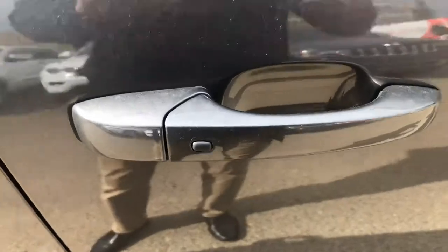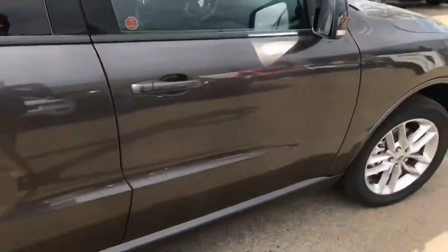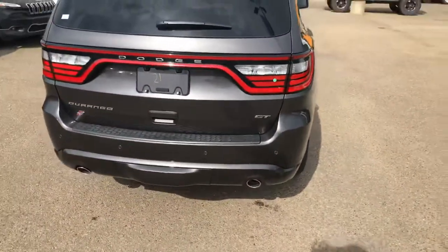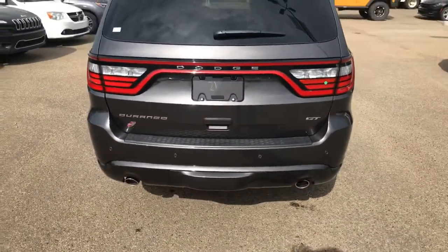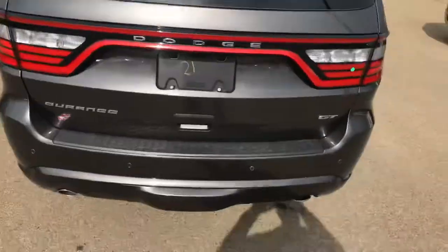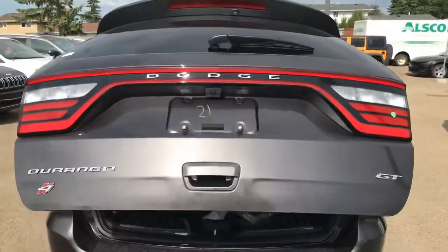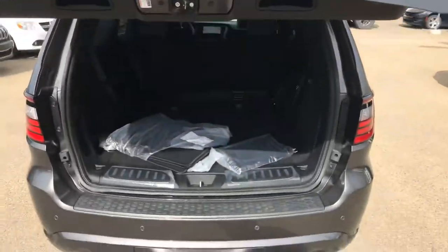This one does come with push-button ignition, so it does have the smart access — you never need to take your key out of your pocket. Now if you look at the rear end, you'll notice you do have your tow package, your dual exhaust, rear parking sensors, and this also has the rear power tailgate.